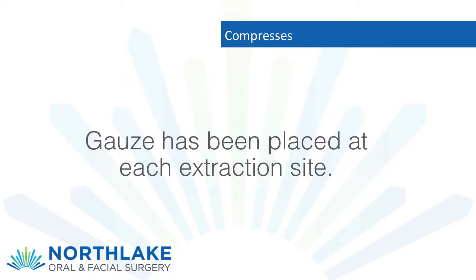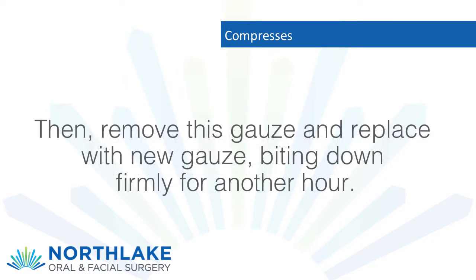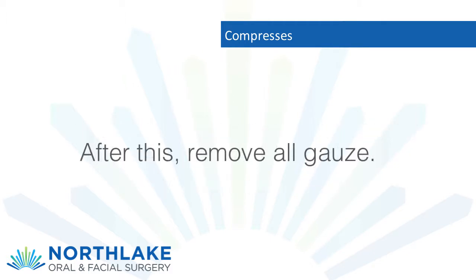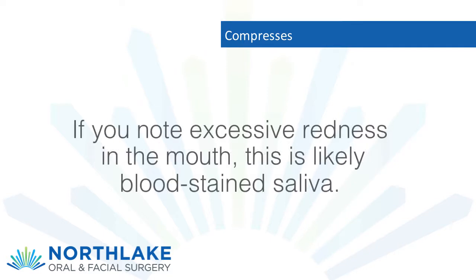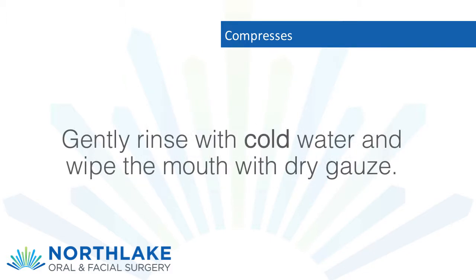Compresses: gauze has been placed at each extraction site. Bite firmly and consistently on the gauze for one hour, then remove and replace with new gauze, biting down firmly for another hour. After this, remove all gauze. If you note excessive redness in the mouth, this is likely blood-stained saliva; gently rinse with cold water and wipe the mouth with dry gauze.